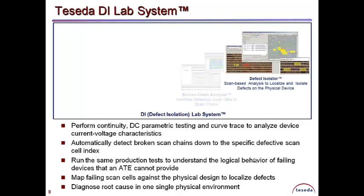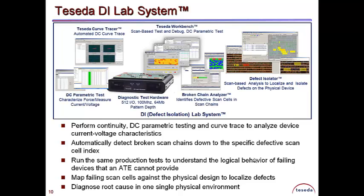Teseda's Defect Isolator rapidly identifies the root cause of defects at the physical location. Teseda DI Lab is a complete test and diagnostic system.